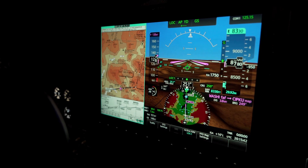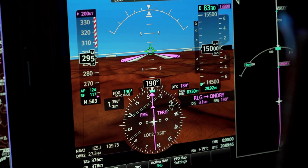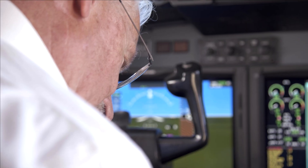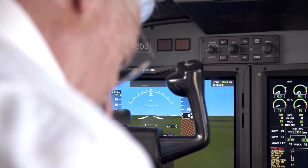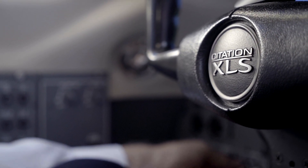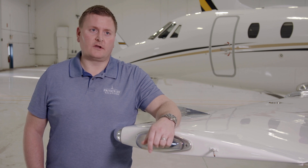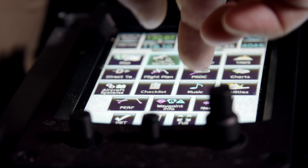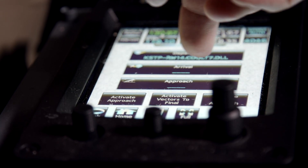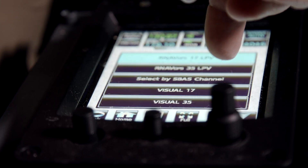The synthetic vision aspect kind of puts it completely over the top. It's just another tool that adds a layer of safety that I can't imagine not having now. On approaches it's invaluable — we just went into Jackson Hole and you can see the clear path into the valley and out of the valley, so approach and departure path. You really just can't put a price on it.